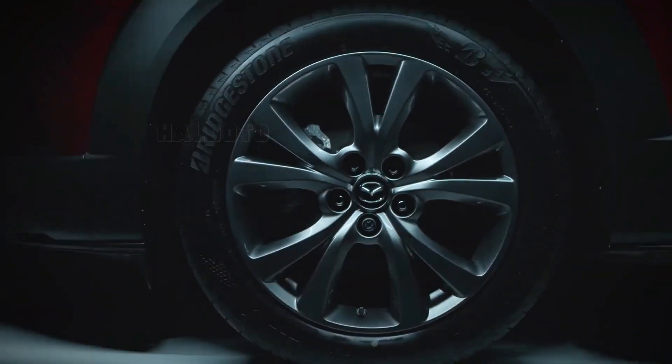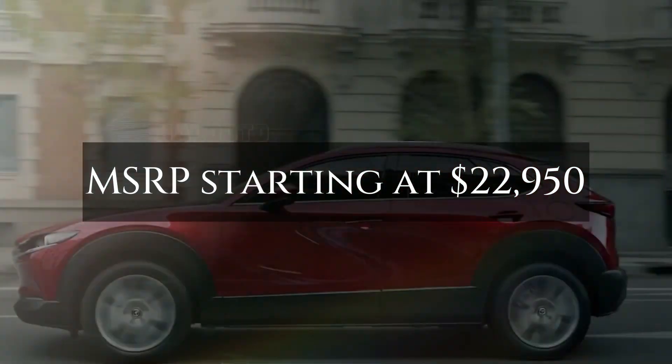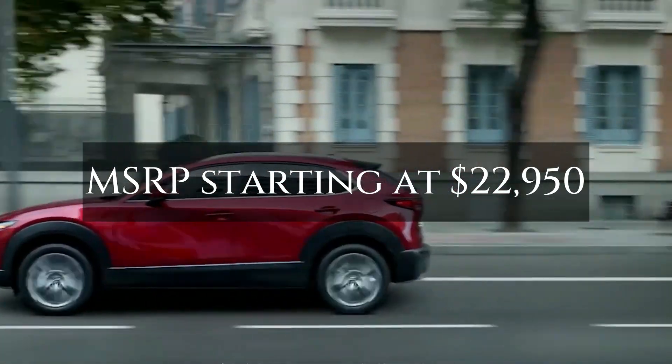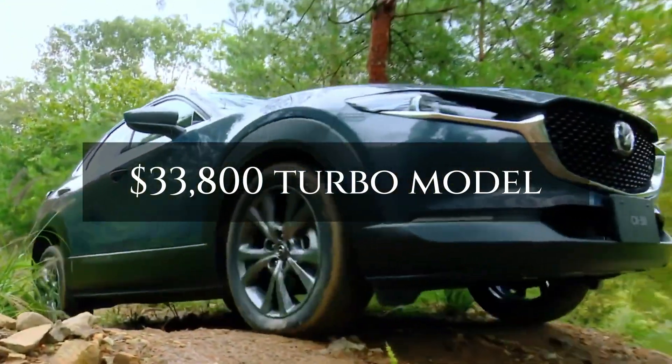The 2023 CX-30 goes on sale with MSRP starting at $22,950 for the naturally aspirated model and $33,800 for the turbo model.